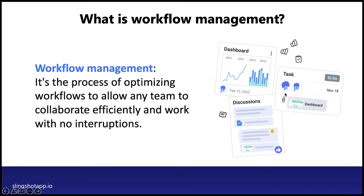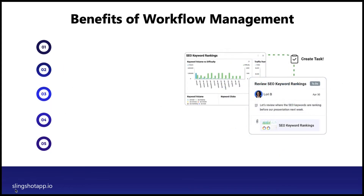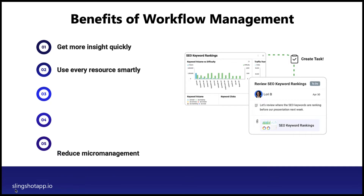So what are the benefits of having a good workflow management process? You can get more insights quickly because the data you need is at your fingertips and accessible to everyone in dashboards. You can use every resource smartly — waste no more time in the chaos of tasks and responsibilities, or the lack of visibility of progress and who's doing what at what point in time. And it means reducing micromanagement, something every manager and team needs.